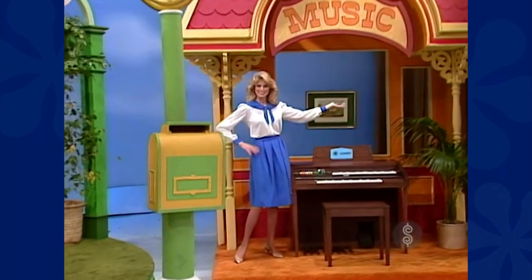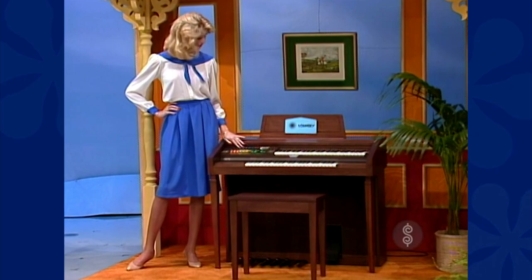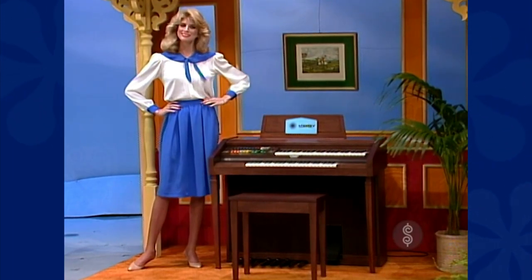There's a beautiful organ — an instrument the whole family can play and enjoy. It features one-finger magic genie chords, automatic rhythm, and a wealth of instrumental sounds from Lowrey.